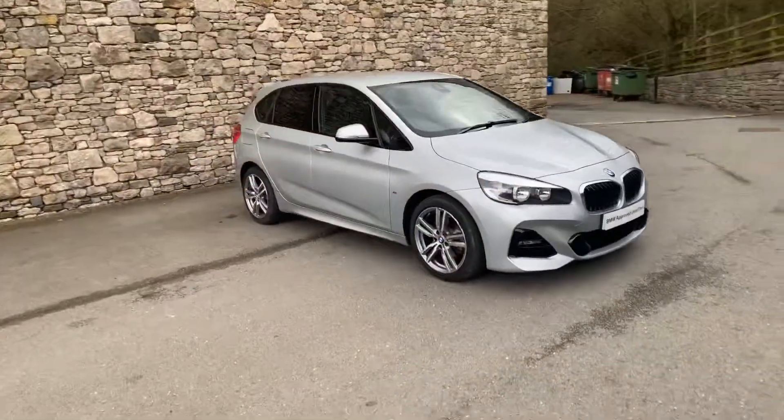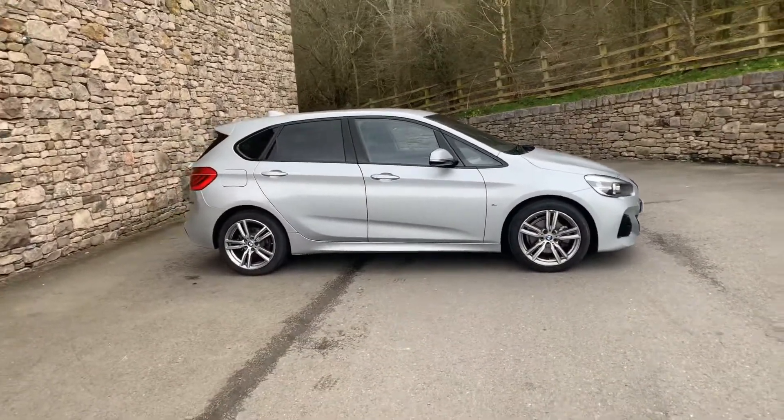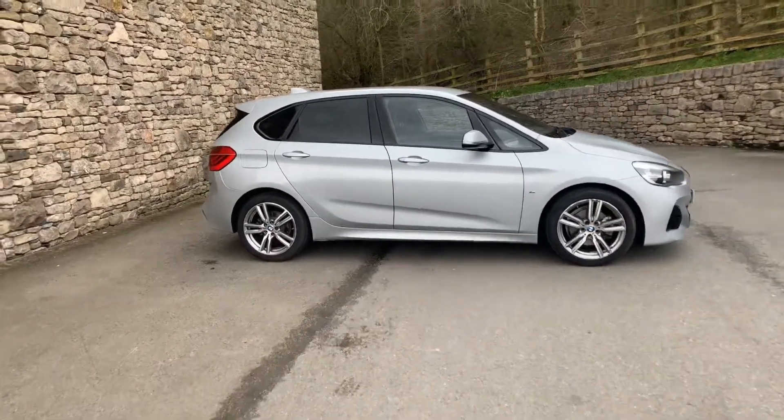Coming around the side, you'll see this one's also got privacy glass on the back as well — quite a striking car. Loads of space inside these when we go and have a quick look inside.